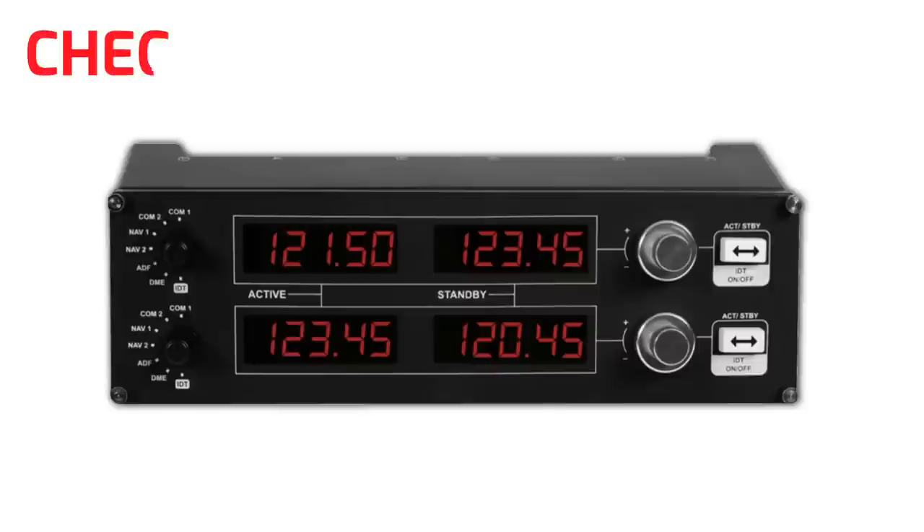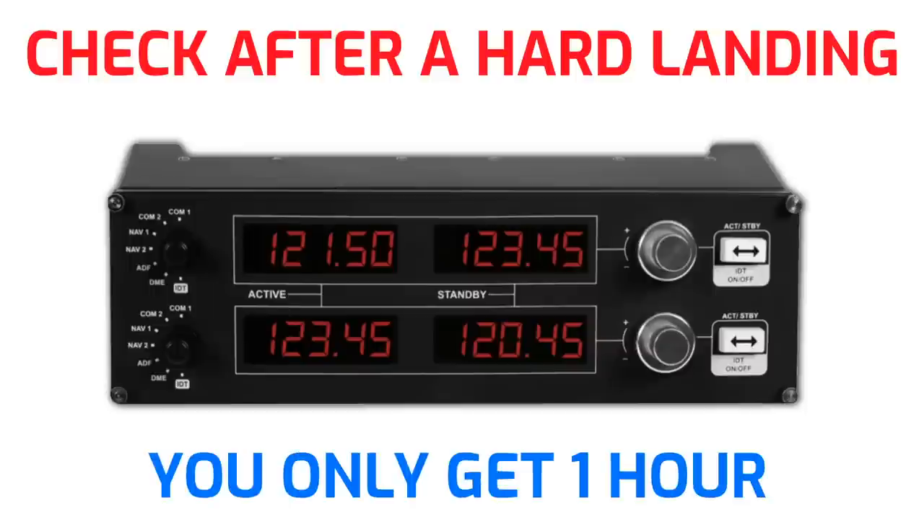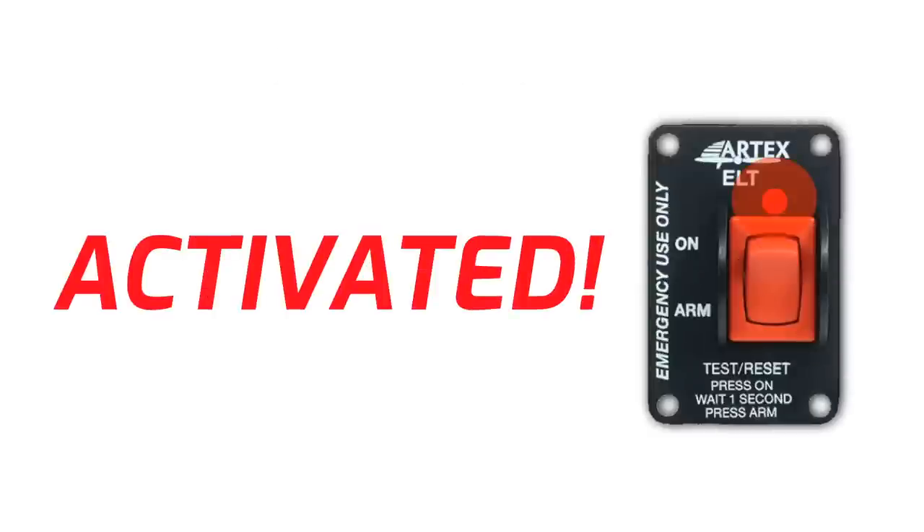You may also consider checking 121.5 if you had a hard landing, because if you activate it and you continue to fly around for an hour, the battery will need to be recharged or replaced. If you're concerned that you might have activated one of the newer ELTs, most of the time they'll have some kind of light or alarm to let you know that they've been activated.